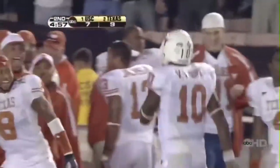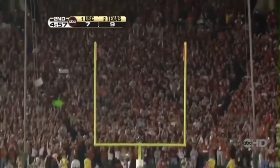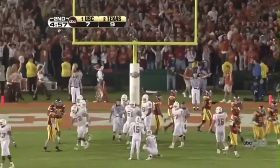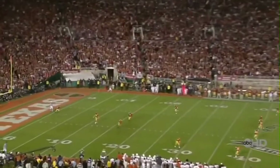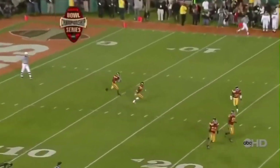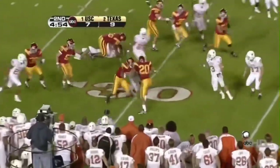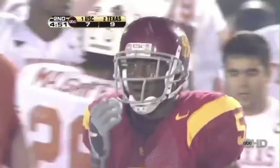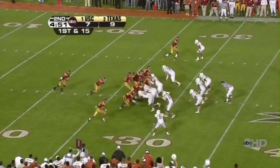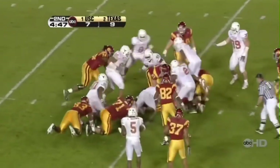Almost got him behind the line of scrimmage, but it is Jamal Charles, the speedster, who takes it inside the Trojan 25 — broke the tackle of the first down Texas! Young's got it, gonna run it. Lost the ball — pitched it out. He pitched it out — touchdown! Touchdown! Touchdown! Selvin Young scores.